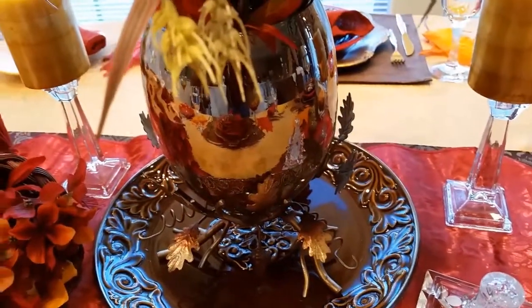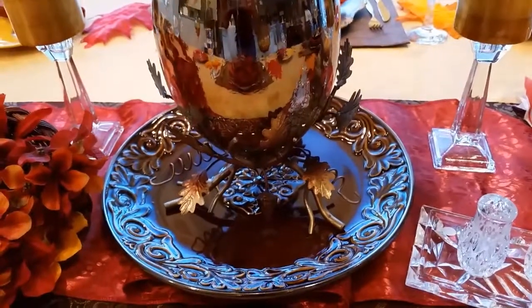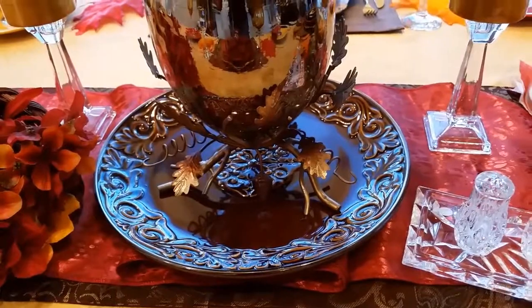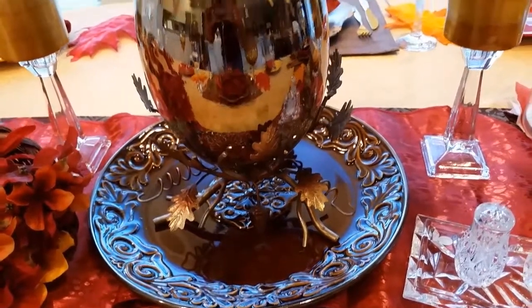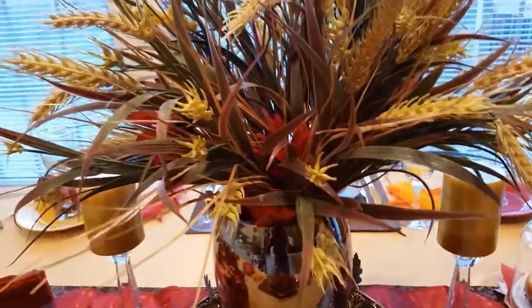The centerpiece I got from Ross's. It was a little bit more, but I really did like the leafy pattern at the bottom — I thought that was very, very pretty. The wheat came from a thrift store.